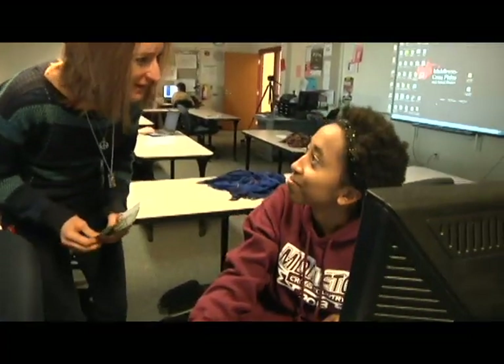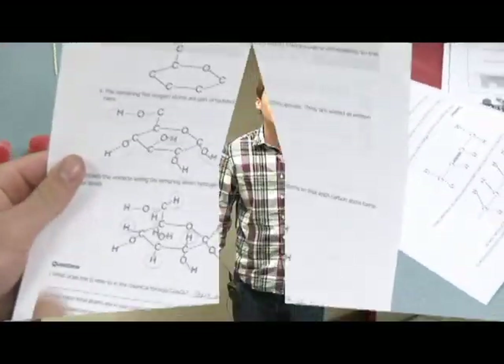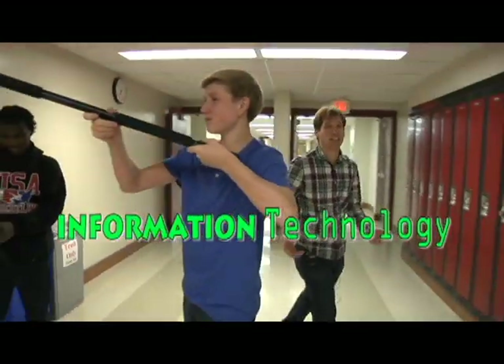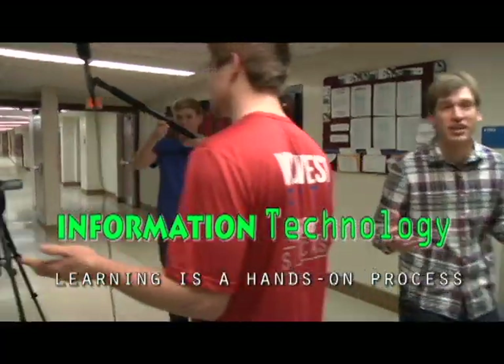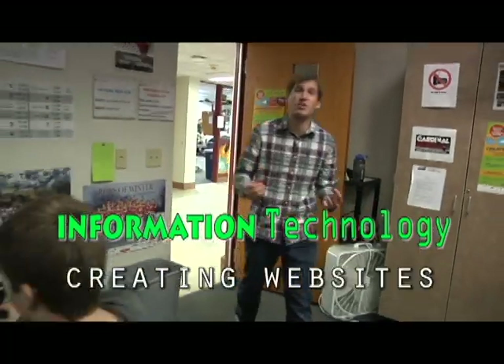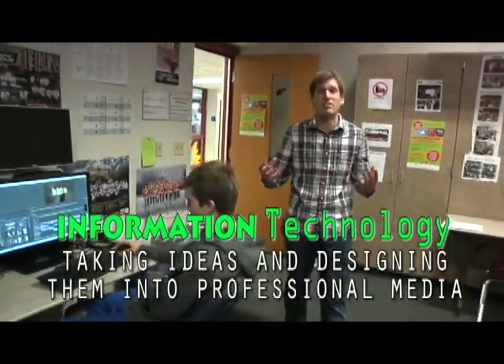The best way to understand CTE is to see it in action. Hi, I'm Mr. Bain, and welcome to Information Technology. Information Technology is a hands-on process. Filming videos, designing brochures, creating websites are just some of the topics that we learn in class.